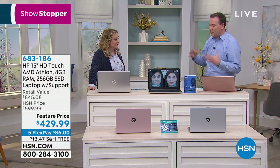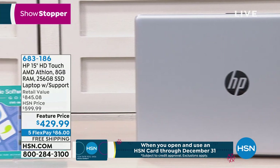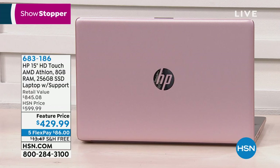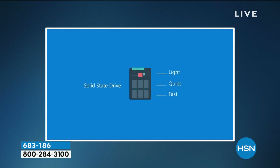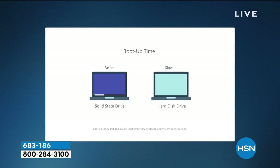Going back to the hardware — this computer is a 15-inch, the most popular screen size in America. However, it is also the lightest 15-inch I've ever offered because a traditional 15-inch has a traditional hard drive with a motor and a fan — that's why sometimes your computer sounds like an airplane getting ready to take off. This one has new technology called solid state drive — it's like a memory card you put inside a digital camera. Small, no motor, no fan, so it's whisper quiet. Because there's no motor, it doesn't consume as much battery, accesses files faster, boots up faster, internet becomes faster, and the battery life is extended to beyond 10 hours.